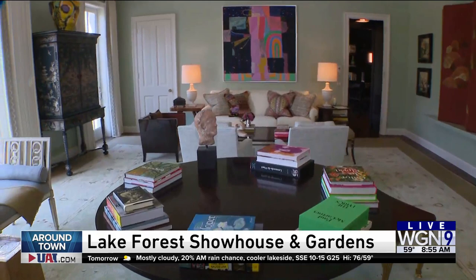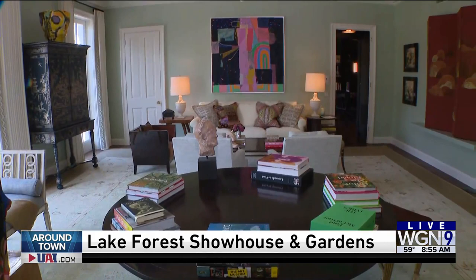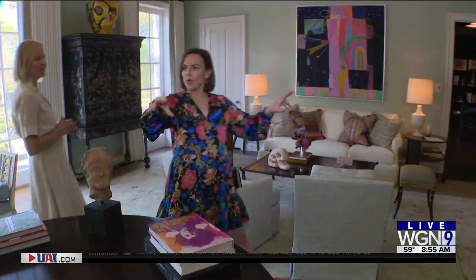That's kind of a challenge. It's a challenge to find a house that someone will give to us for about nine months and they have to move out. Then we bring in designers — usually between 33 and 40 designers — who come in and get to choose their room that they'd like to design and renovate however they would like.